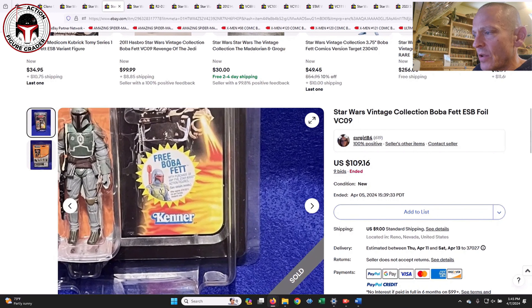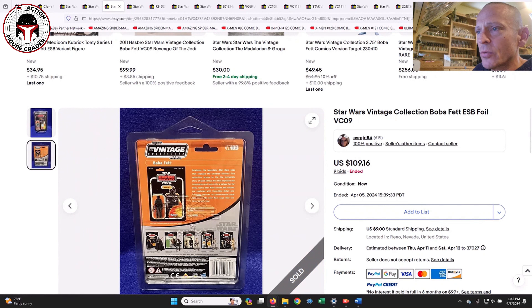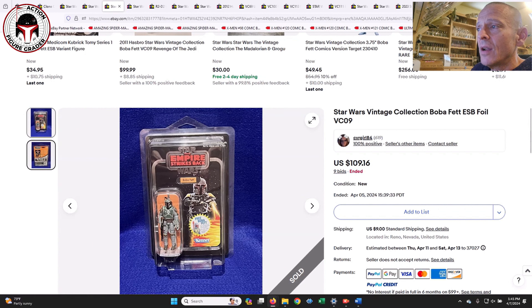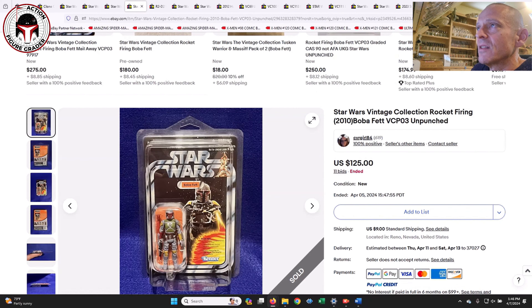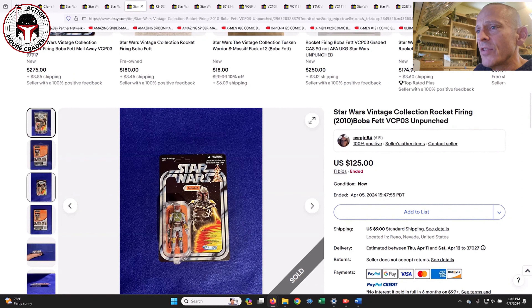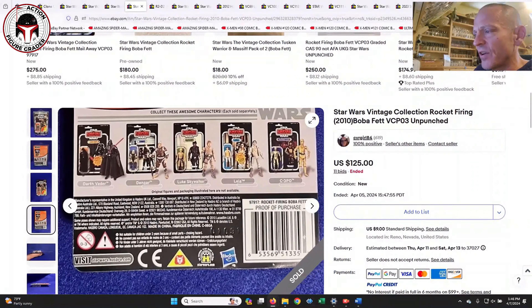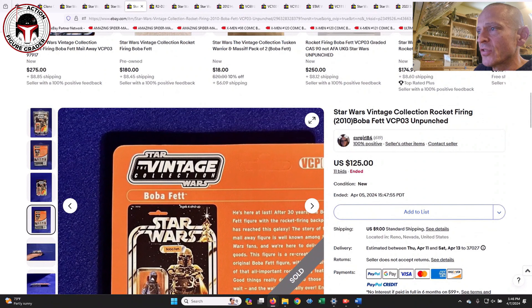Here's the foil Boba Fett — this one sold in an auction for $109.16. Usually in buy-it-now these typically sell for $150, maybe $125 on the low end. I think the seller could have gotten a higher price if they had taken it out of the star case to actually show it in good condition. If I'm a seller and it's in really good shape, take it out of the star case for a few photos — otherwise you're not going to get nearly the bids on it.